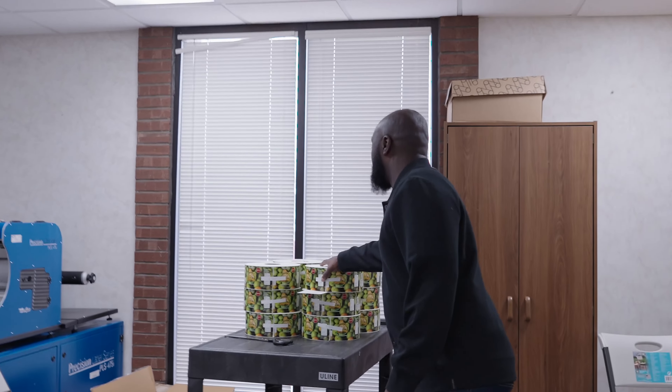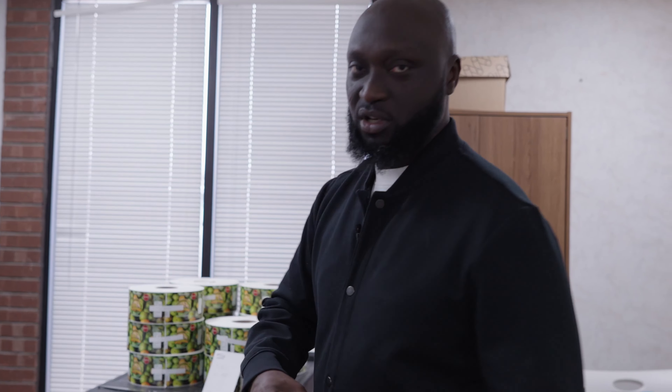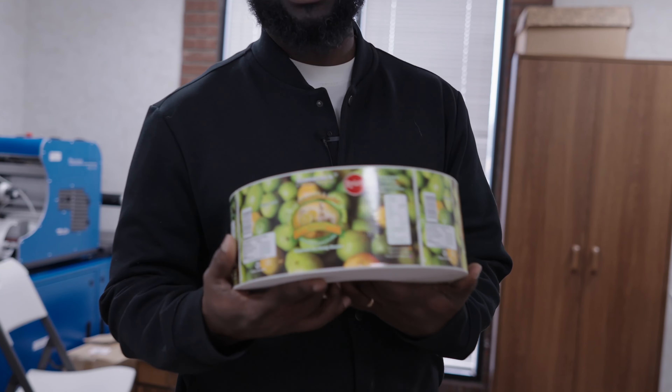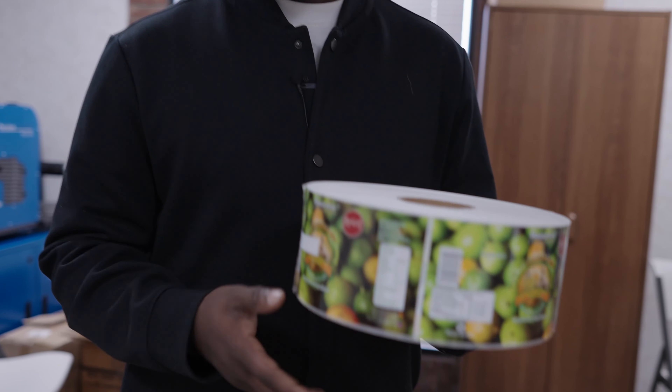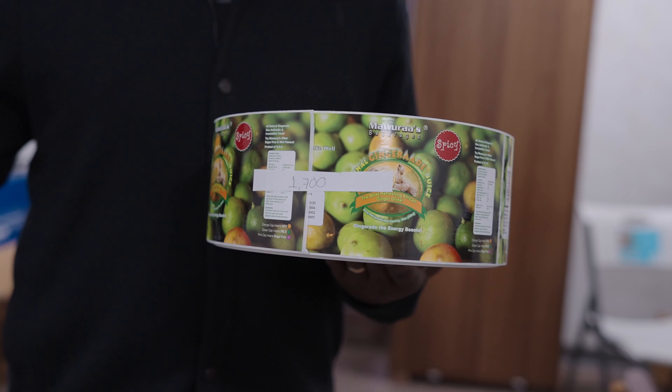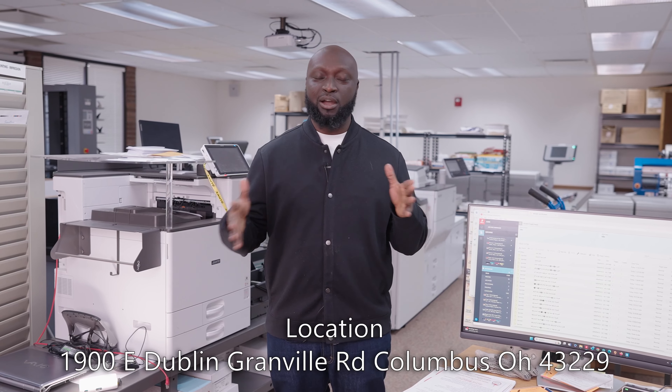When it comes to labels too, we have some labels. When it comes to labeling, we got you. All the African markets that need labels, all companies — if you are a new company that needs labels for your products, we got you. We are located at 1900 East Dublin Granville Road, right on the 161, closer to the PNC Bank, the former Ashland University building. We are in that same building.